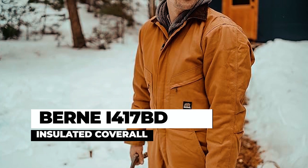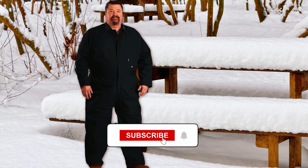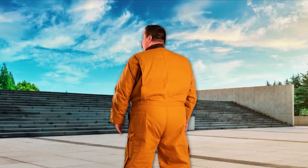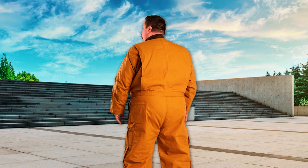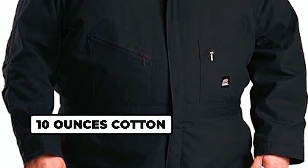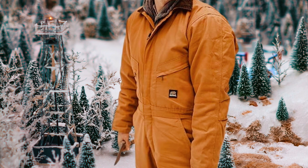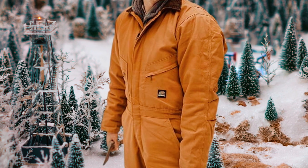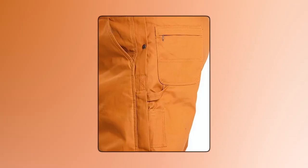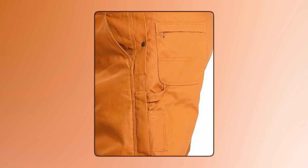The Berne I-417BD Insulated Coverall is a rugged and dependable workwear designed to keep you warm, dry, and comfortable in harsh conditions. Made from heavy-duty 10-oz cotton duck with a water-repellent finish, these coveralls provide excellent protection against the elements. The full-length heavy-duty brass leg zippers with snap closures make them easy to put on and take off, and the pleated elbows allow for ease of movement.